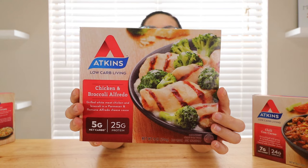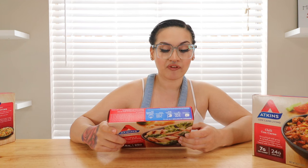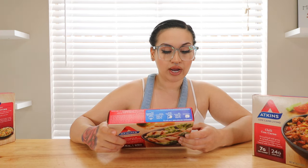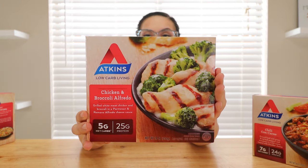The second one is a chicken and broccoli Alfredo — I love me some Alfredo. It has grilled white meat chicken and broccoli in a Parmesan and Romano Alfredo cheese sauce. Five net carbs, 25 grams of protein. Serving size is one tray. Total carbs is 10, dietary fiber is five, two grams of sugar, 25 grams of protein, and sodium is 800 mg. Remember to have in moderation, because the ingredients aren't the cleanest and the list is long. Moderation is key, and you always want to try to make it homemade, but not everybody has the time.